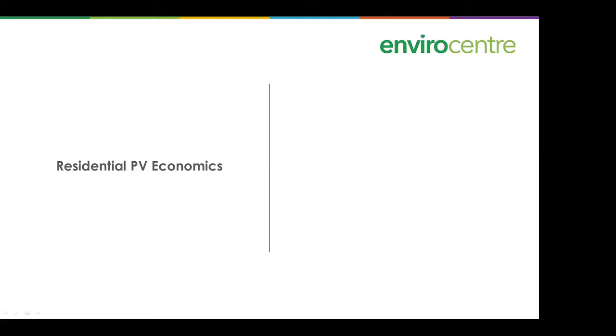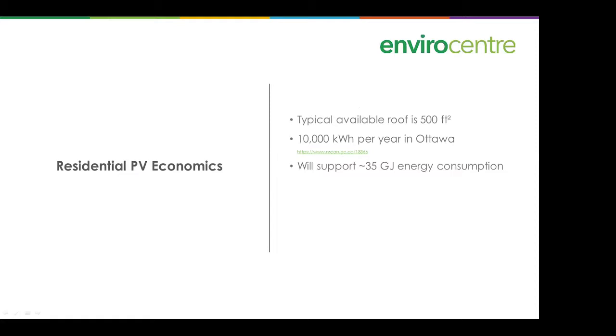On the economics of photovoltaics: a typical available roof of around 500 square feet gets you about 10,000 kilowatt hours per year in Ottawa and supports about 35 gigajoules of energy consumption per year. The installed cost is around $20,000, but working out the savings amounts to about a 7 percent annual rate of return on investment. These systems come with 25-year warranties and are expected to last up to 30 years — a very long-term investment.